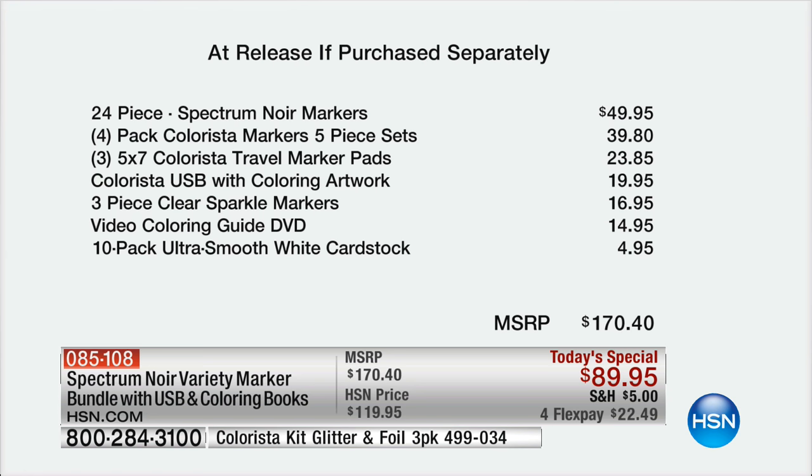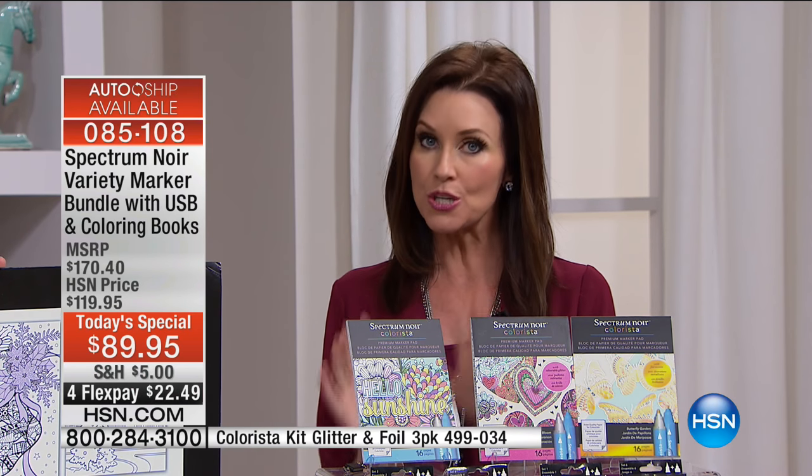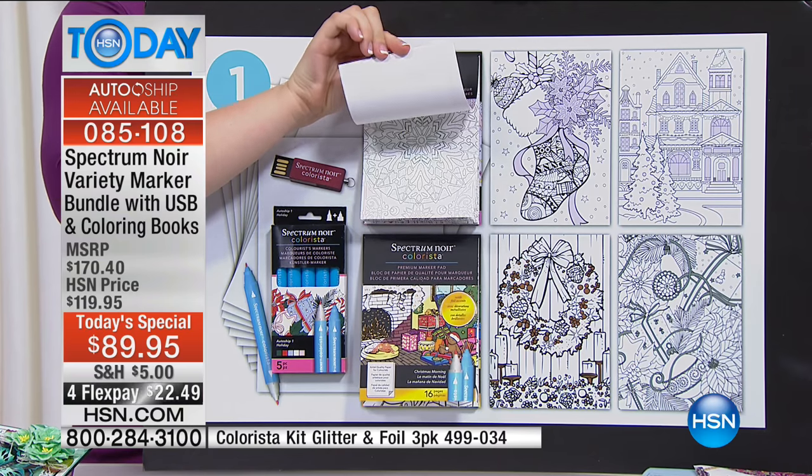You also get the USB, which is much more than a $20 value — 700 additional images you can color and frame, or make other crafting items. You get a video coloring guide — several classes of art classes right in your own home — and cardstock to get you started. The value is $170, but this is the only Spectrum Noir today's special we've ever had, and it's $89. We also have a very special auto-ship offer — every quarter you'll get something delivered to your home.